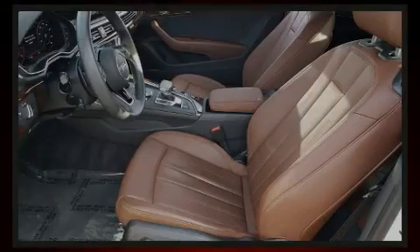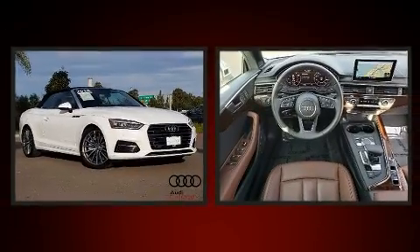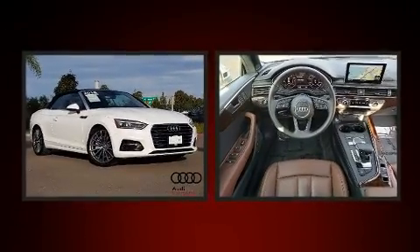Sensibility and practicality define the 2018 Audi A5. This two-door, four-passenger convertible just recently passed the 10,000-mile mark.